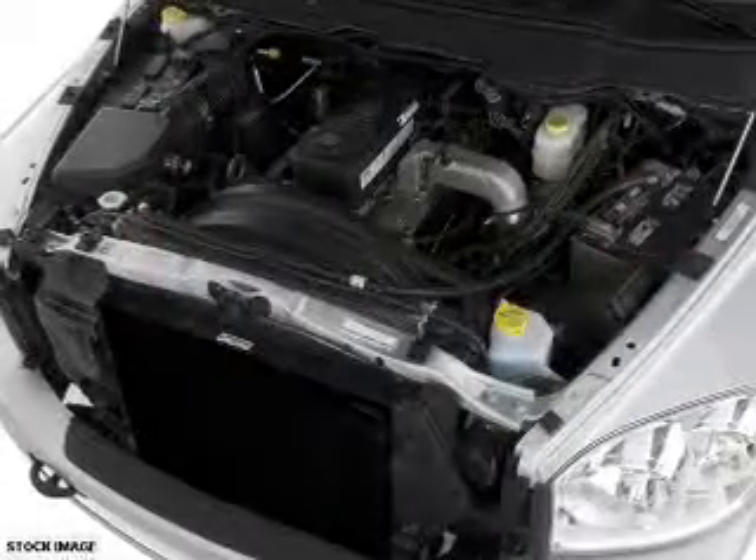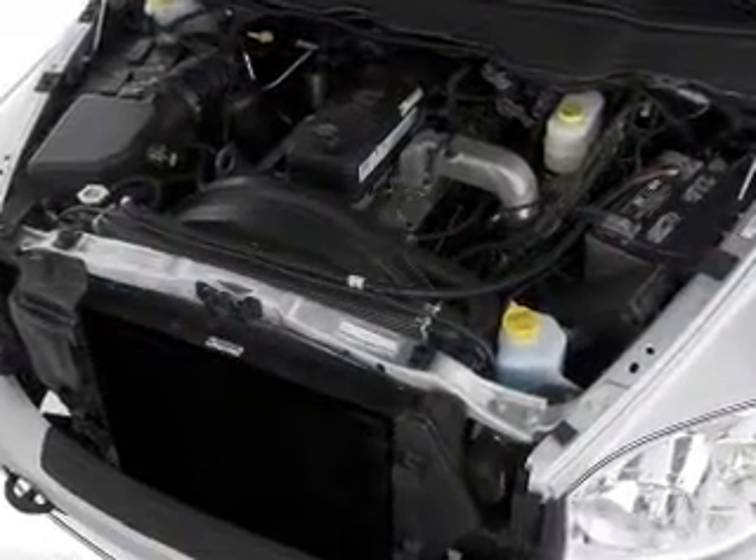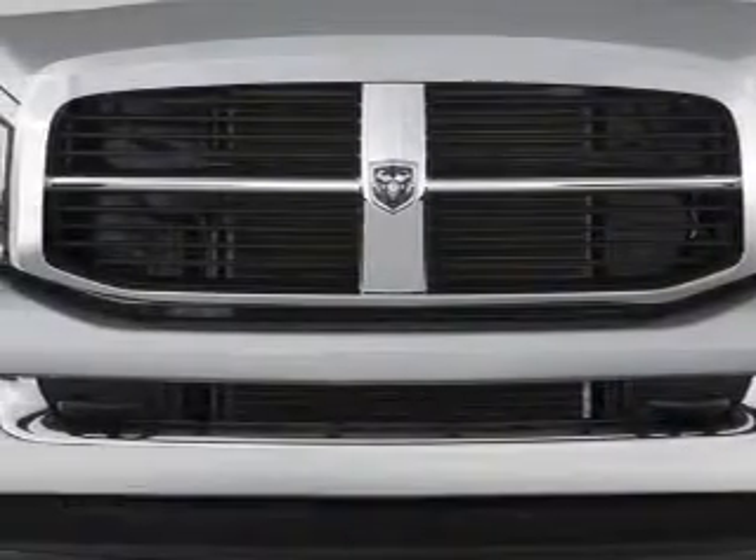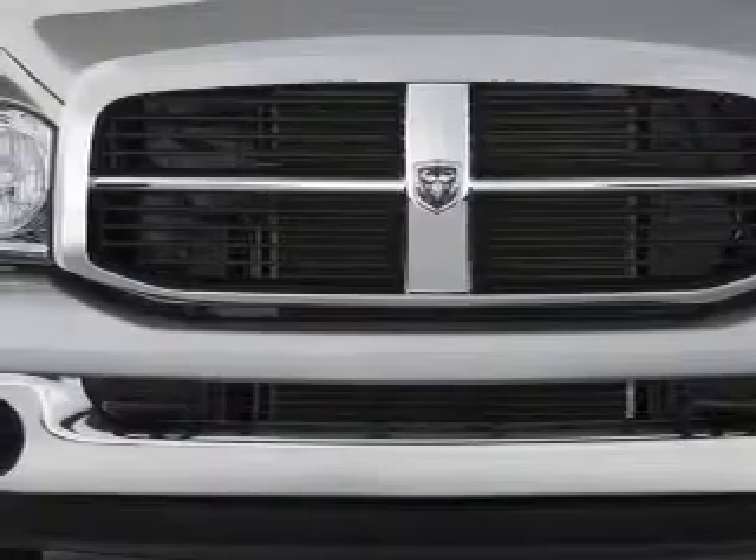Inside you'll find side impact door beams, child safety locks, cruise control, a trip computer, child restraint seats, power outlets, air conditioning, power door locks, and power windows.